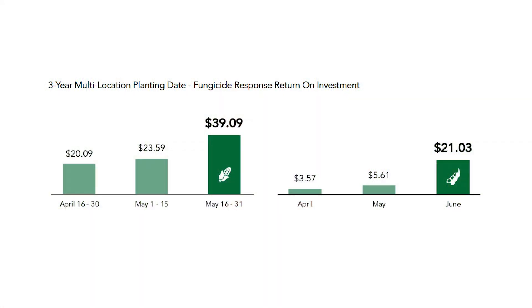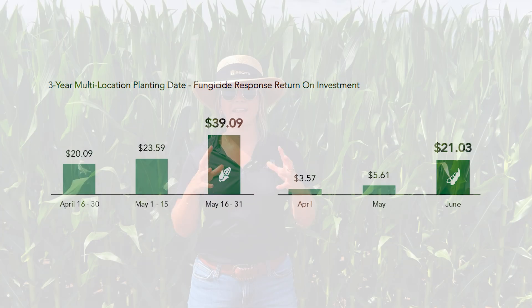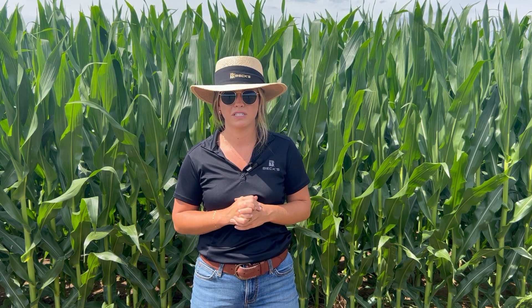Lastly, to touch on fungicide response by planting date — this is a big one this year. We have a corn crop like that's behind me that was early season, and then some corn may have just gotten in the ground a couple of weeks ago. All of these rains have allowed for a wide range of planting dates, but we don't want to neglect our later season corn or even soybeans. PFR data shows that fungicide applications actually pay more in those later season crops than in the early ones. When you think about peak disease time, it can be when we are in grain fill for both corn and soybeans, so it's important that those crops are protected as well.